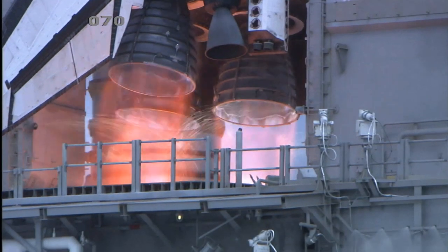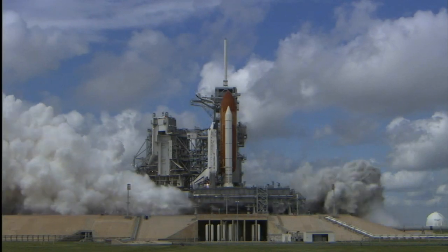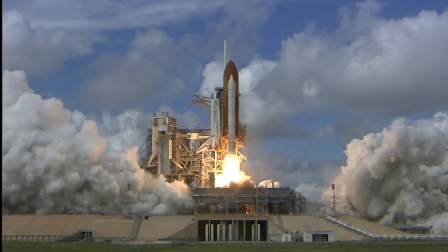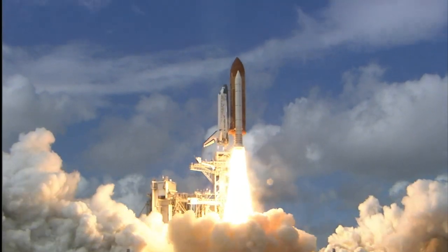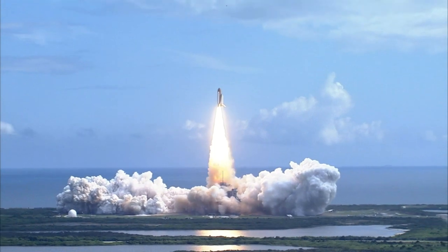T-minus five, four, three, two, one, booster ignition and liftoff of Discovery, hoisting harmony to the heavens and opening new gateways for international science.